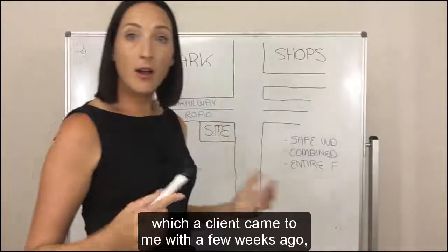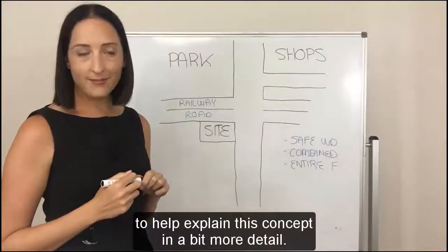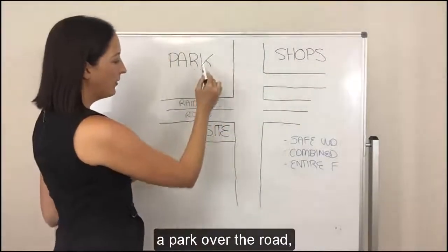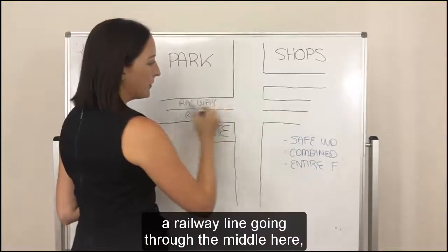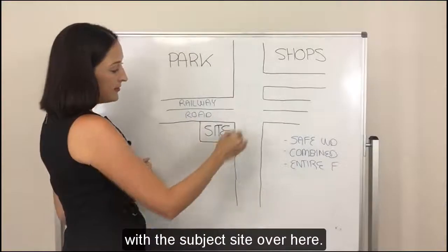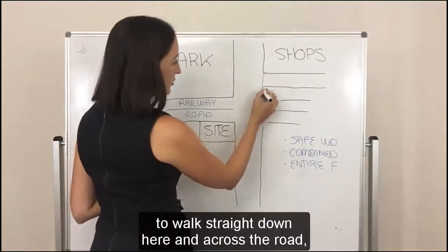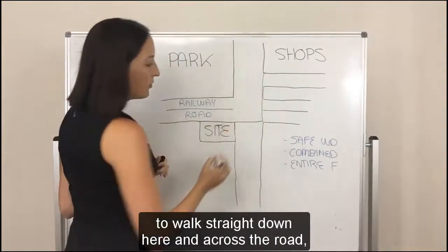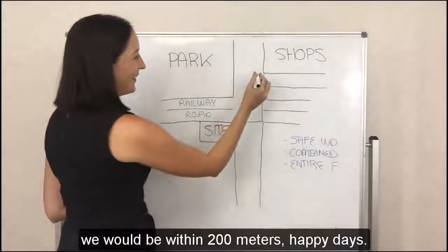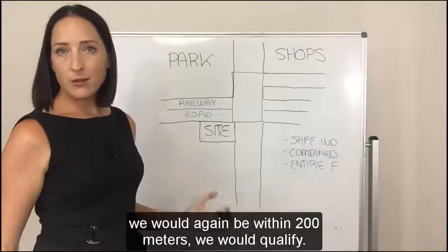So let's use this example here which a client came to me with a few weeks ago to help explain this concept in a bit more detail. As you can see we've got the shops up the top here, a park over the road, a railway line going through the middle here, a road directly below it, and then a road running from top to bottom with the subject site over here. What we established is that if the client was to walk straight down here and across the road we would be within 200 metres — happy days! If the client was also to come across here and go down, we would again be within 200 metres. We would qualify.